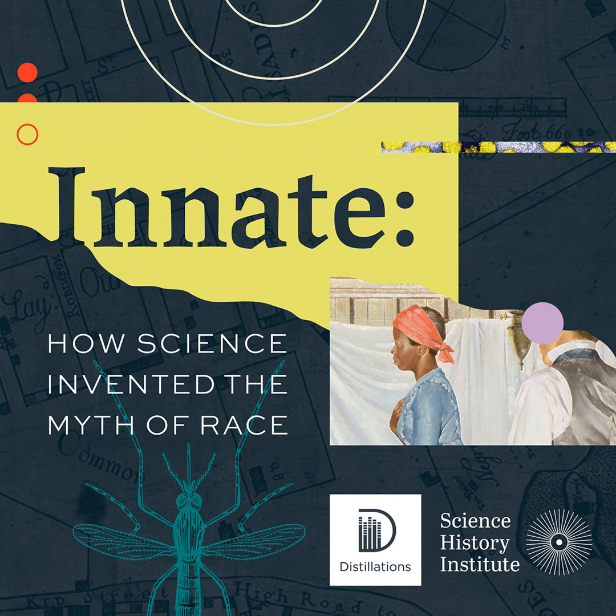Ahoy thar, mateys, and welcome to Distillations, extracts from the past, present, and future of chemistry.